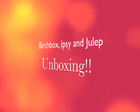Hello and welcome to my Birchbox, Ipsy, and Julep unboxing.